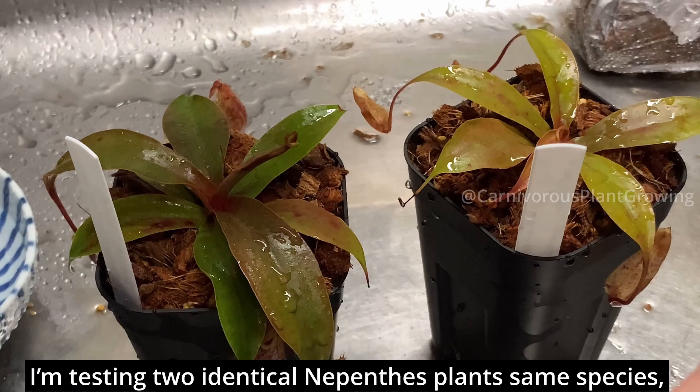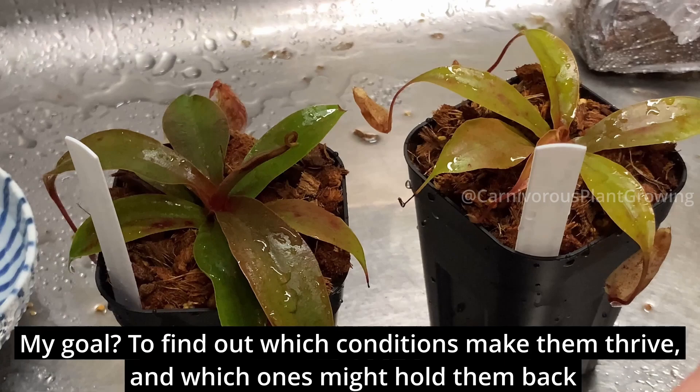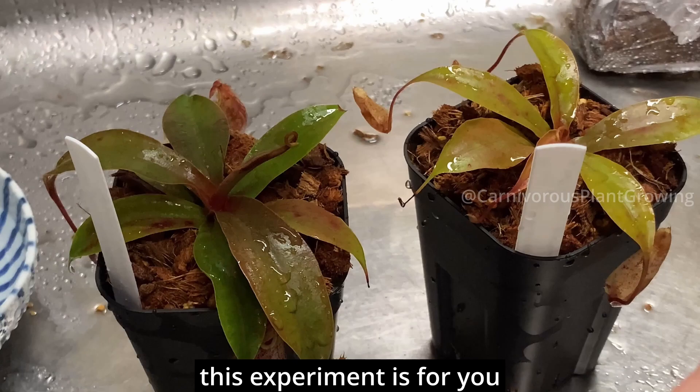I'm testing two identical Nepenthes plants — same species, same size — but grown with different soils and humidity levels. My goal is to find out which conditions make them thrive and which ones might hold them back. If you're into carnivorous plants or just curious about plant science, this experiment is for you.